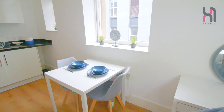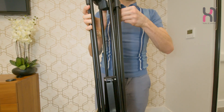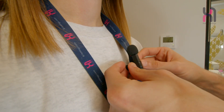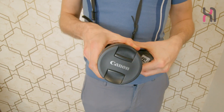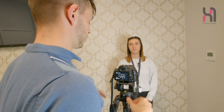Our video tours allow potential tenants to get a real sense of the properties we manage, even if they can't visit in person. So no matter where you're based, you can explore your apartment with ease. We also consistently produce high quality videos which keep our audience engaged and excited about the benefits of the X1 loyalty card program and inform them about the discounts and deals available to them.